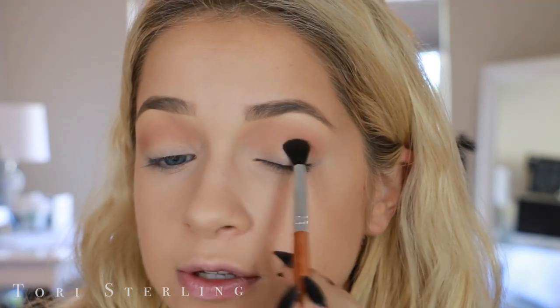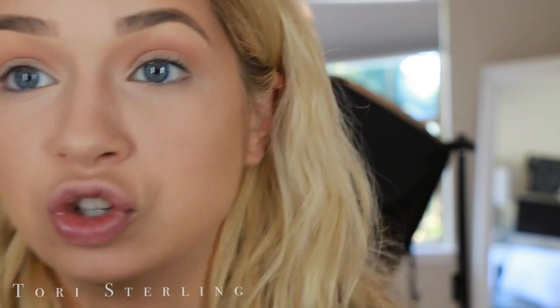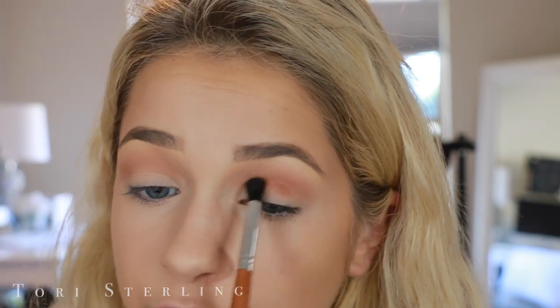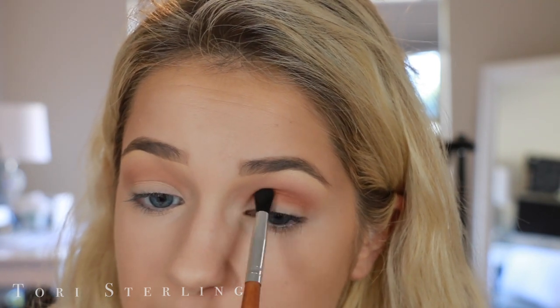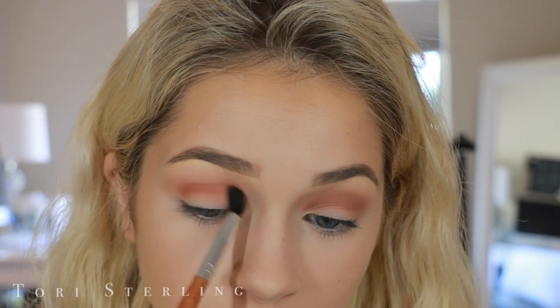I'm going to take Summer Yum and blend this lower crease down onto the upper half of my lid. I love this brush by Vanity Planet — it's flat but dome-shaped at the same time, and it's amazing for looks like this. We want to place color in the crease but it already brings it down onto the lid at the same time. This morning I made the most 2017-sounding meal ever — a gluten-free, dairy-free, sugar-free, paleo banana bread.